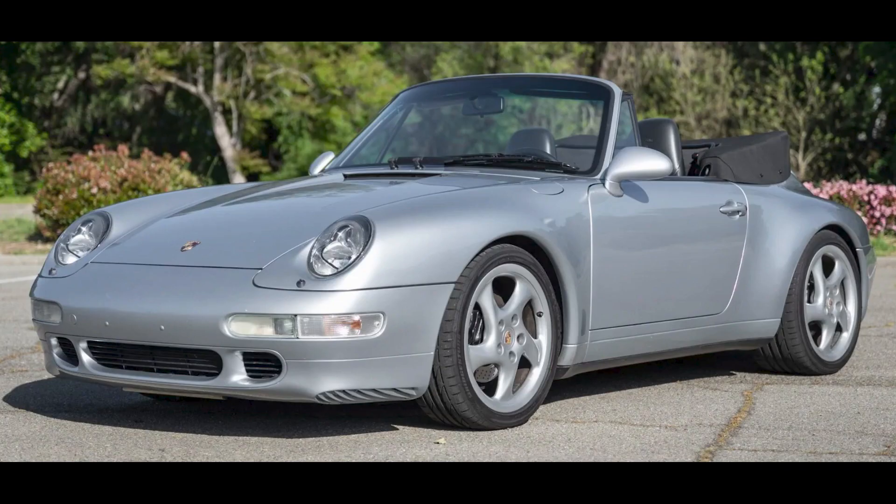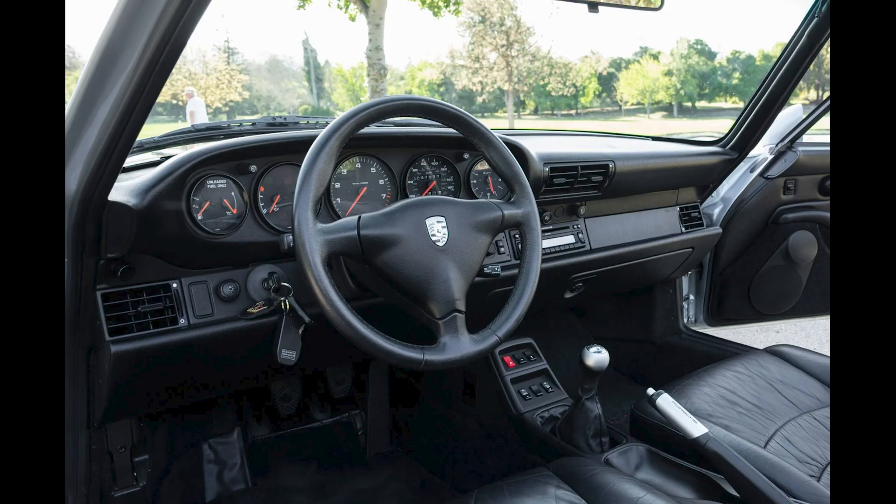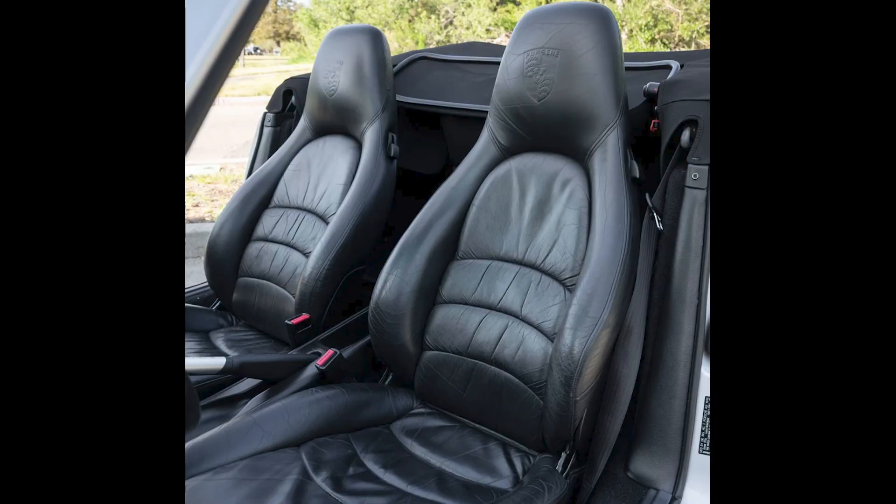A Polar Silver over Black 48,000-mile 1996 911 Cabriolet sold for $71,993. I've mentioned before that cabs are the best way to get into a 993 at a lower price. This was a sale price in the fair zone.